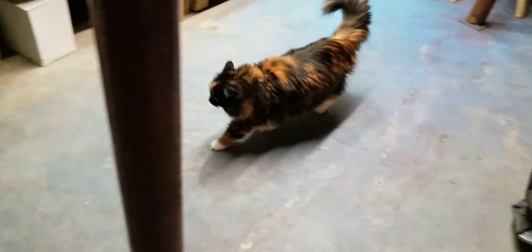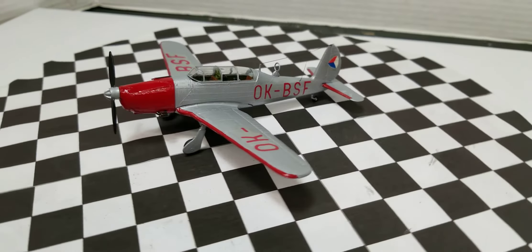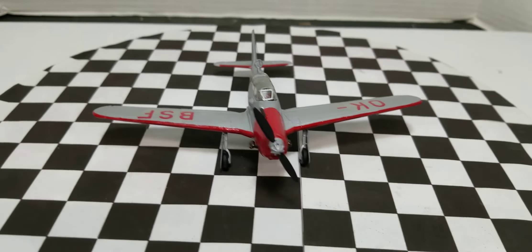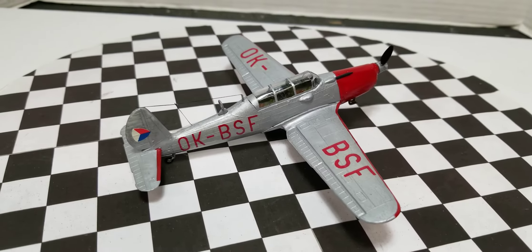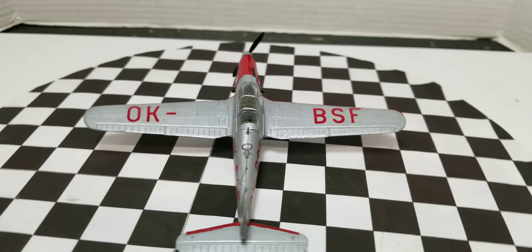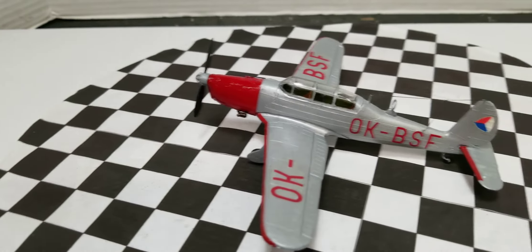All right, here she is — not bad! Cool. All right boys, 1/72 scale, here she is. A real quick little build. Like I say, 1/72 scale — that's why I like them, because they're quick. A lot of everything's on the outside.